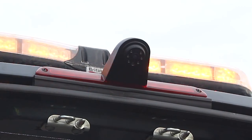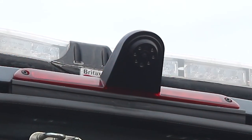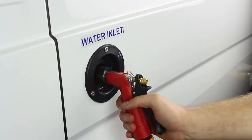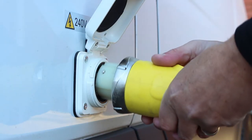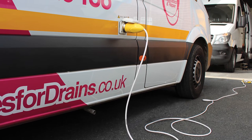To aid reversing and to alleviate the rear blind spot, the vehicle is fitted with a roof-mounted reversing camera. Other externally fitted components include the water inlet, used to top up the water supply for the wash-down hose, and mains inlet, which connects an extension charging cable to recharge the vehicle when stationary.